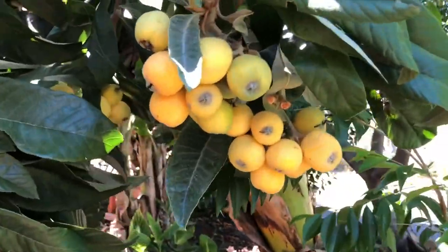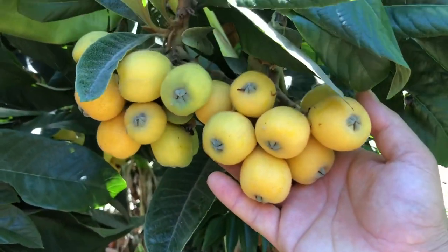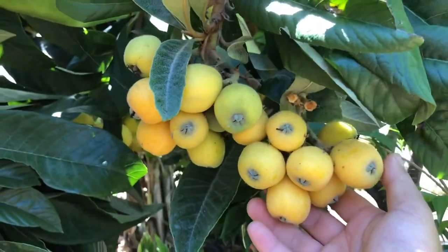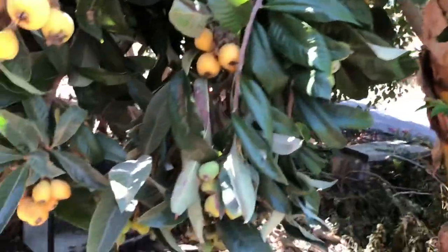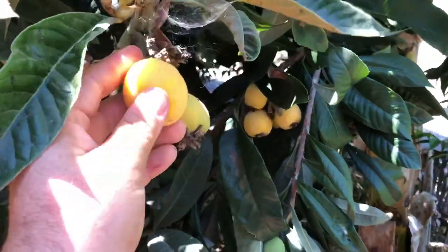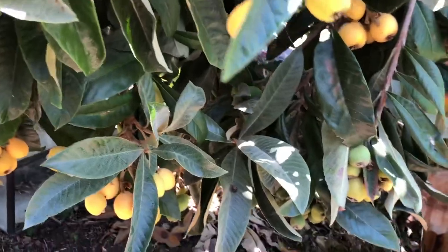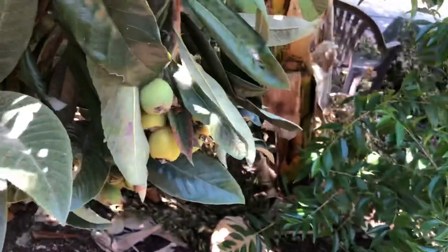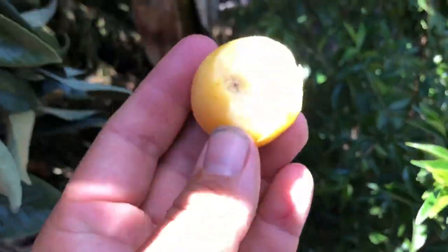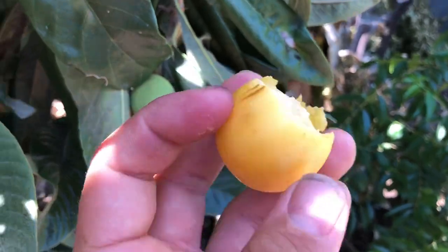The Vista White loquat is my favorite loquat so far. Most loquats I tried growing up were probably seedlings, and this one is a seedling as well, but it came out almost identical to what the Vista White is supposed to be. You can see it's a yellow fruit — light yellow flesh — really really sweet with no tartness at all.